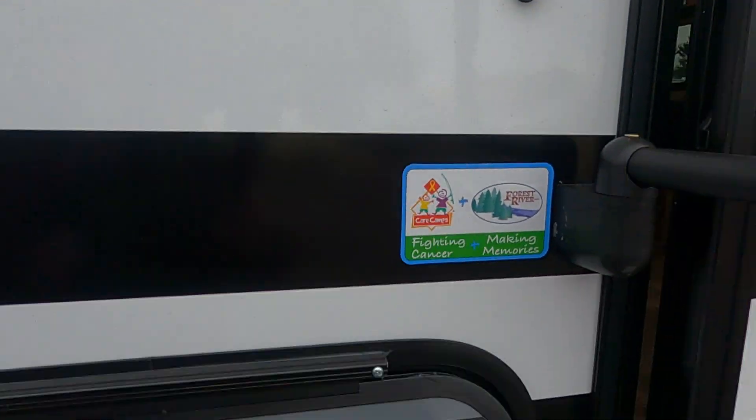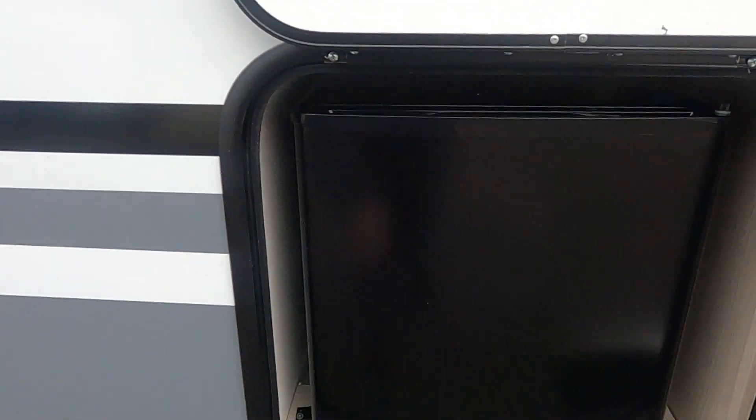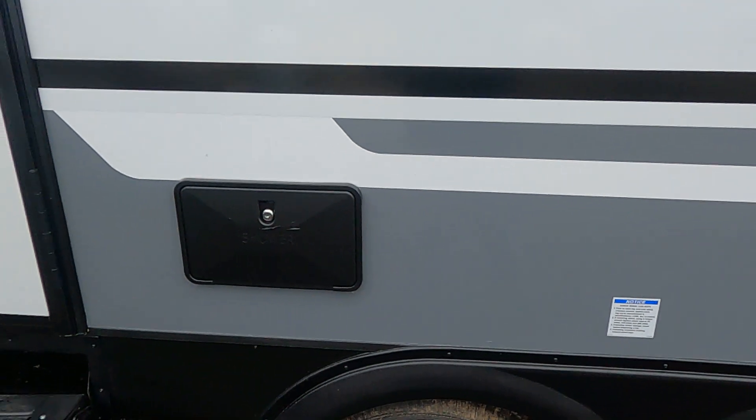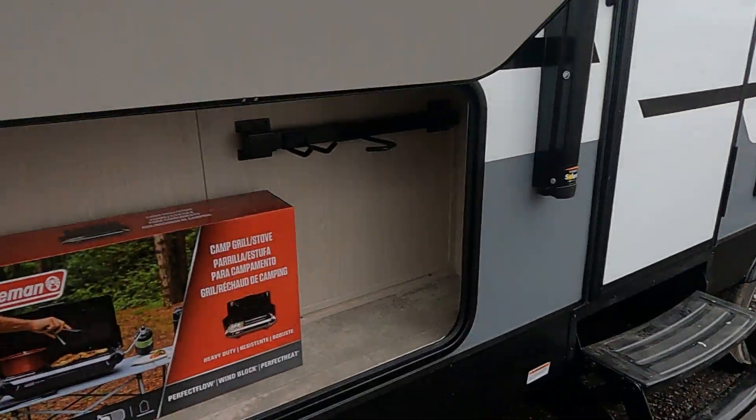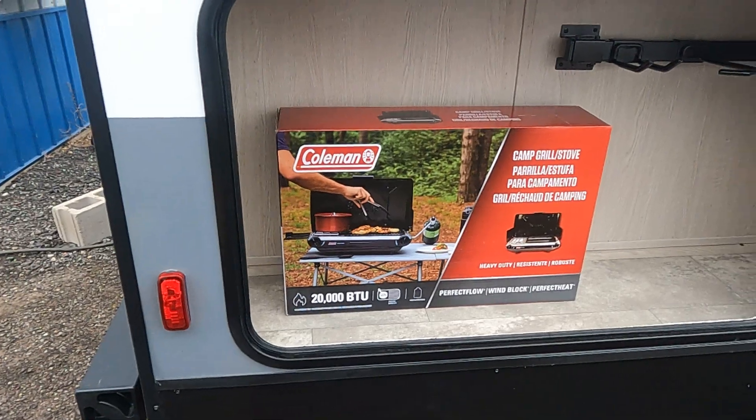Got magnetic clips on our compartment doors. This one has a mini fridge. Outdoor shower right on the door side. Another compartment with magnetic hooks. And we have a nice little Coleman grill also.